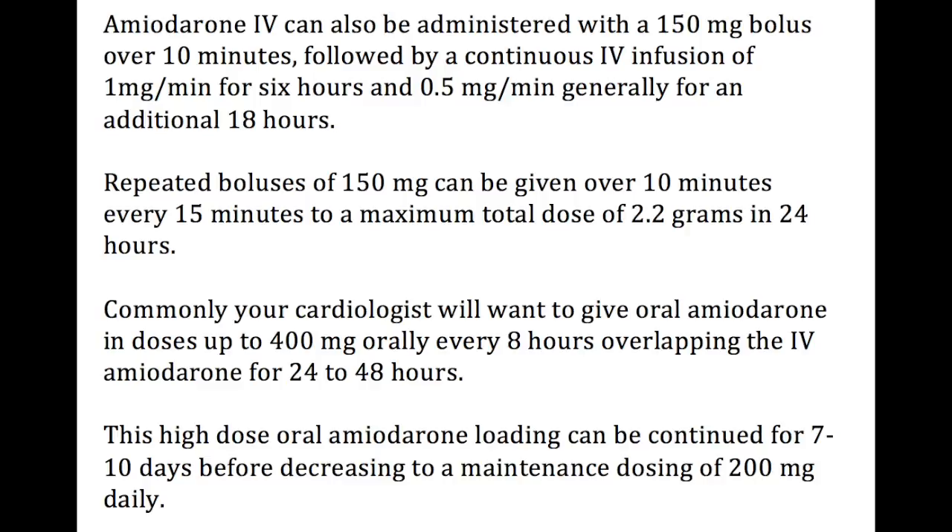Amiodarone IV can be administered with a 150 milligram bolus over 10 minutes, followed by a continuous infusion of 1 milligram per minute for 6 hours, then 0.5 milligrams per minute for an additional 18 hours. Repeated boluses of 150 milligrams can be given over 10 minutes every 15 minutes to a maximum total dose of 2.2 grams in 24 hours. Blood pressure must be carefully monitored as amiodarone can cause hypotension when administered too quickly. Your cardiologist will often want oral amiodarone up to 400 milligrams every 8 hours overlapping IV amiodarone for 24 to 48 hours, with high-dose oral loading continued for 7 to 10 days before decreasing to a maintenance dose of 200 milligrams per day.